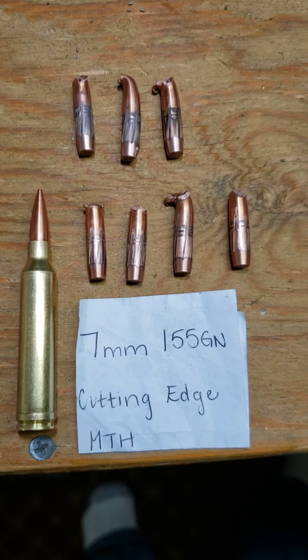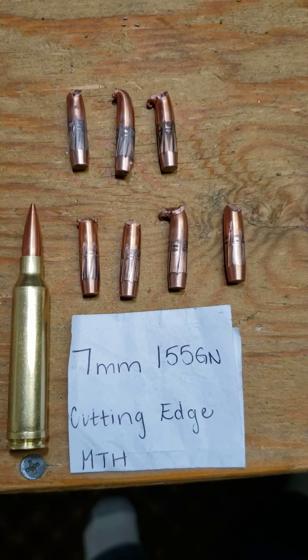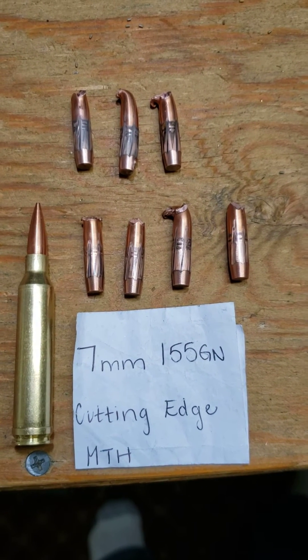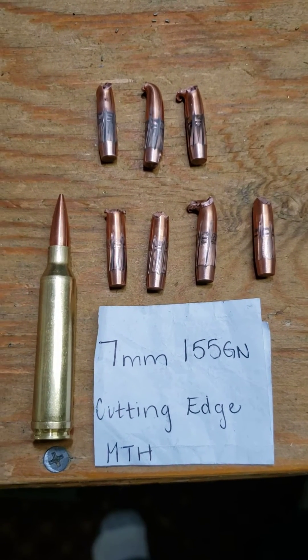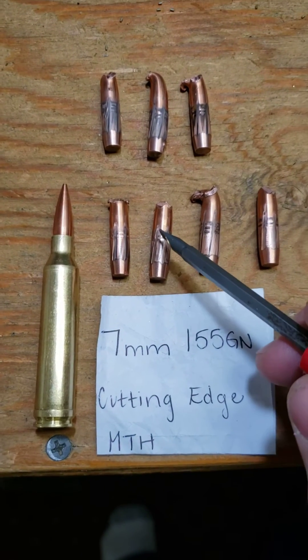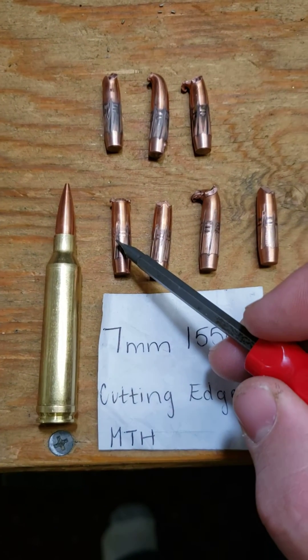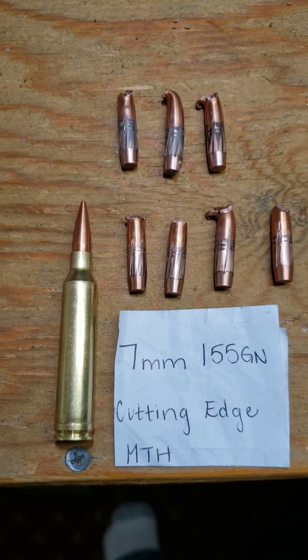Unfortunately, my camera wasn't working correctly out at the range, so I don't have a range video from additional testing I was doing on these 7mm 155 grain Cutting Edge Matched Tactical Hunting bullets. My first test on them was out of a 7mm-08 at low velocity and high velocity, and my high velocity had a higher weight retention than the low velocity.